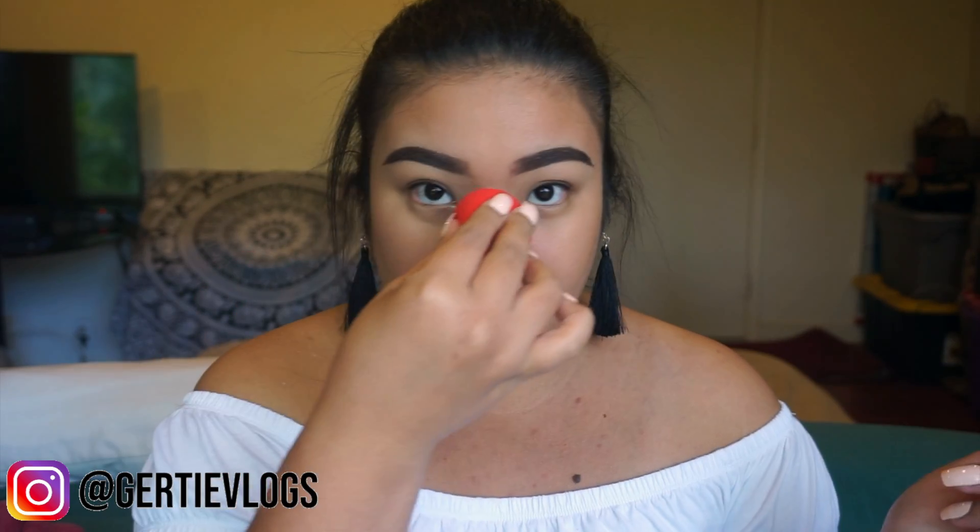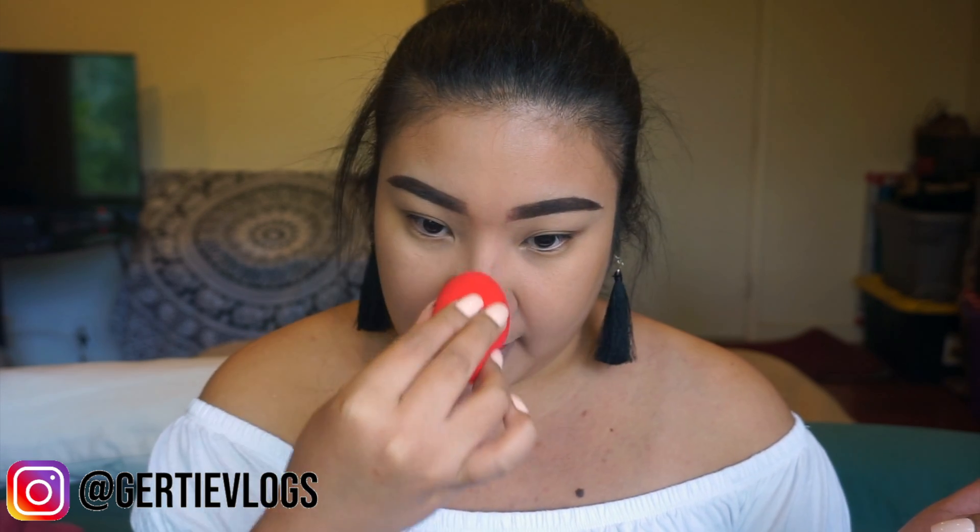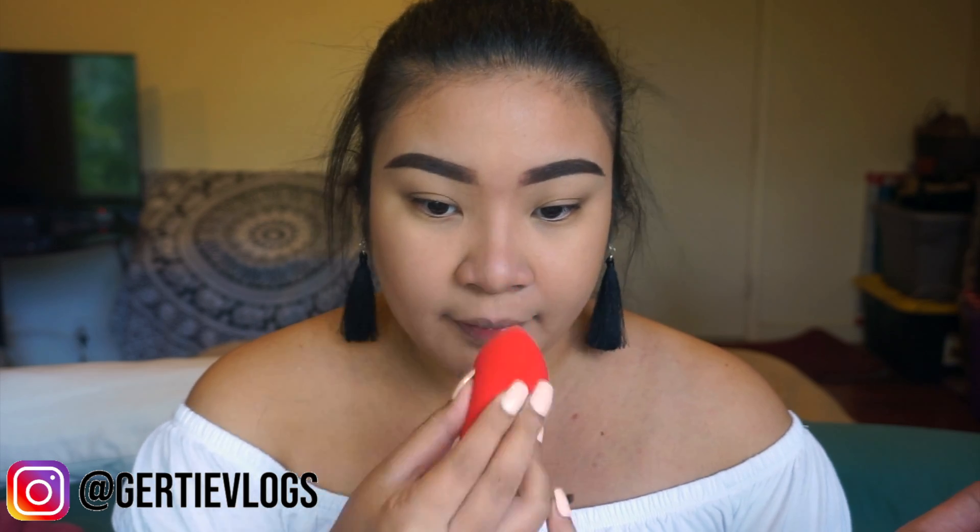I kind of messed up right here in the middle, so I'm going to take my sponge that I used for my foundation earlier — no new product, just all the leftover product — and run it down the bridge of my nose just to clean that up a little bit. And that is my nose.